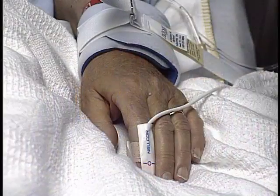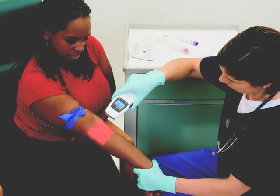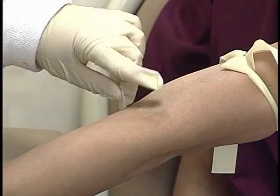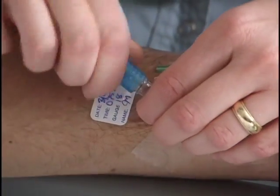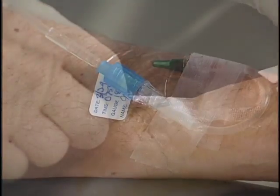Healthcare practitioners and their patients may soon save time and trouble. A new device makes it easier to locate hard-to-find veins, which may improve patient care and the time it takes to access the vein. In many cases, patients dread dealing with needles, and it can take up to 10 minutes to gain IV access to deliver life-saving medicines.